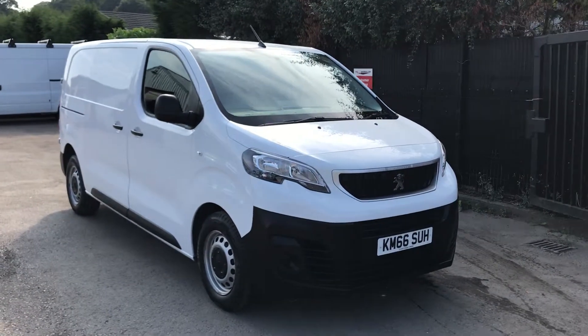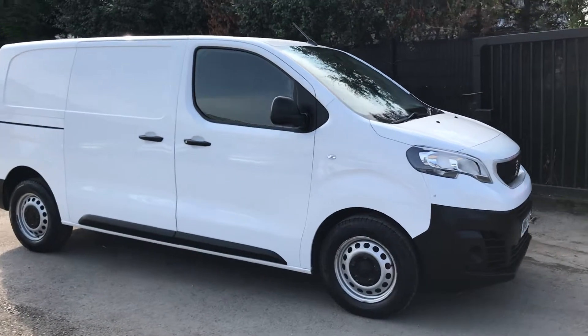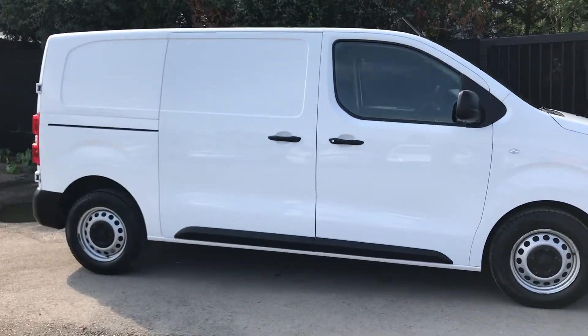This is the Peugeot Expert, 2 litre diesel, 120bhp, one owner from new, registered November 2016.